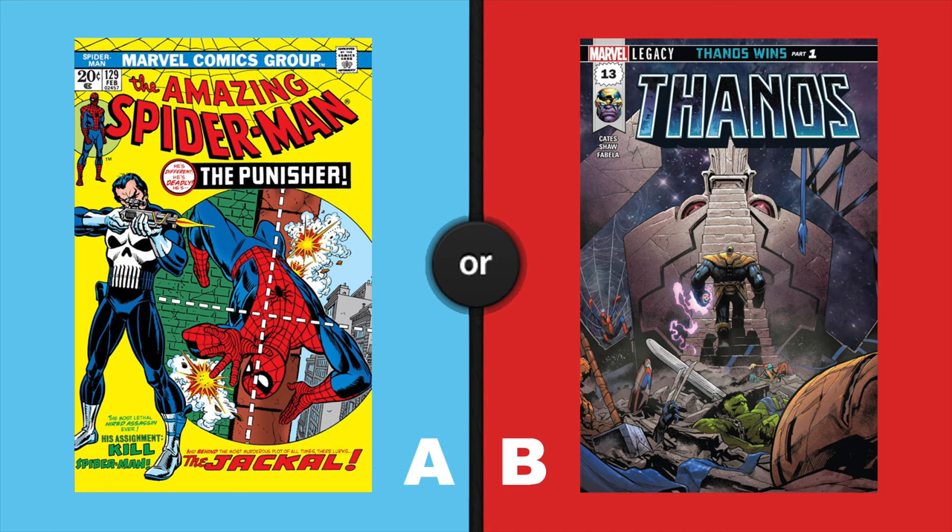On the left, Amazing Spider-Man 129, the first appearance of Frank Castle as the Punisher. On the right, Thanos 13, the first appearance of Frank Castle as the Cosmic Ghost Rider.